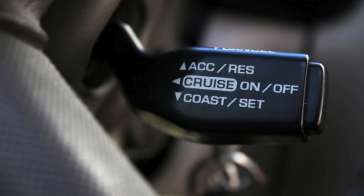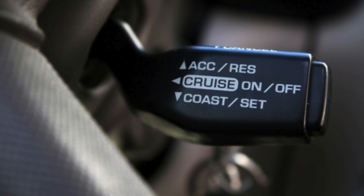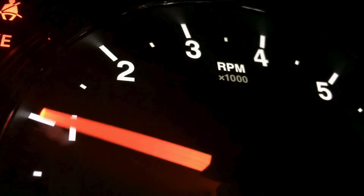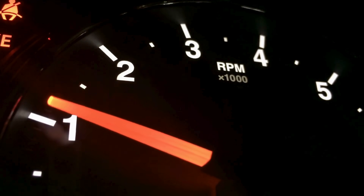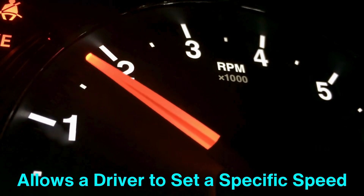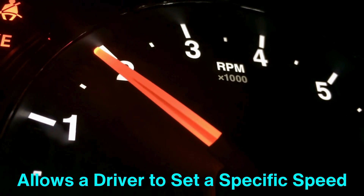To understand Adaptive Cruise Control, let's first revisit the concept of traditional cruise control. The basic form of cruise control, which has been around for decades, allows a driver to set a specific speed, and the car will maintain that speed without the need for constant acceleration input.